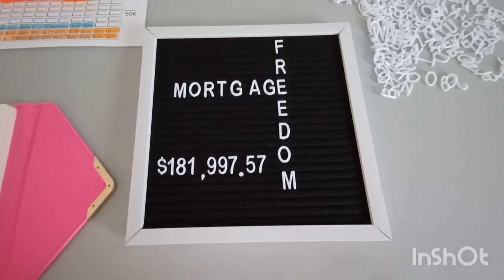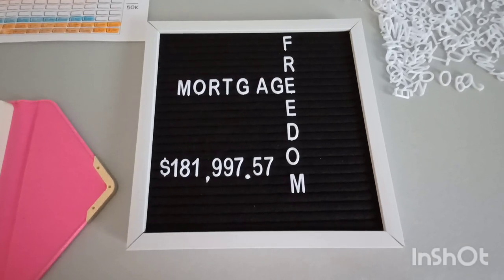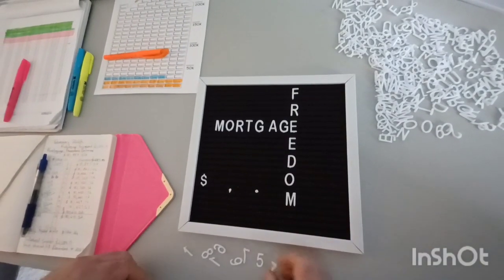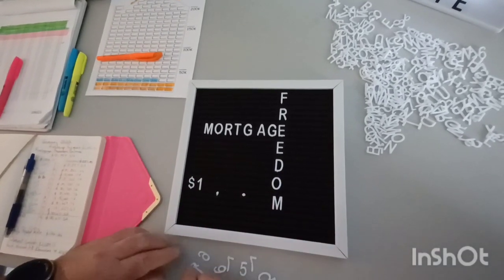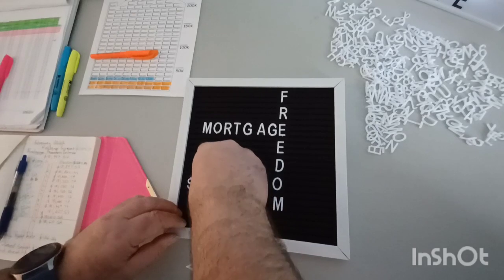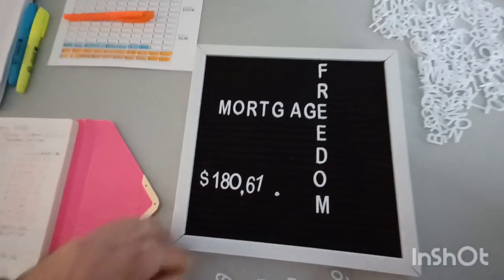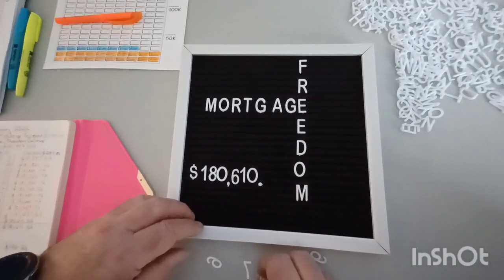We started the month of February with a mortgage balance of $181,997.57. We're going to clear the board, take off our mortgage payment, and then start replacing it with the new numbers. So now we are at $180,600 and $610, and $0.52.